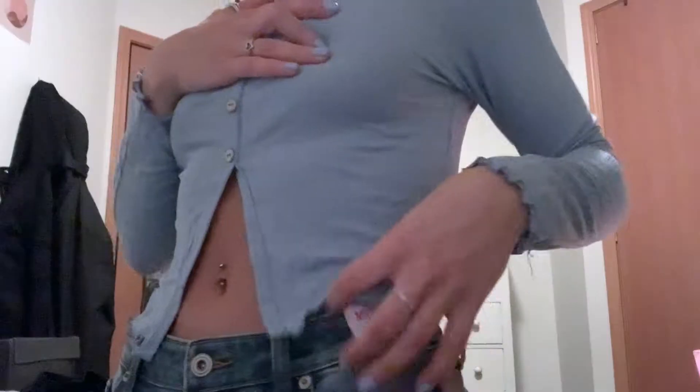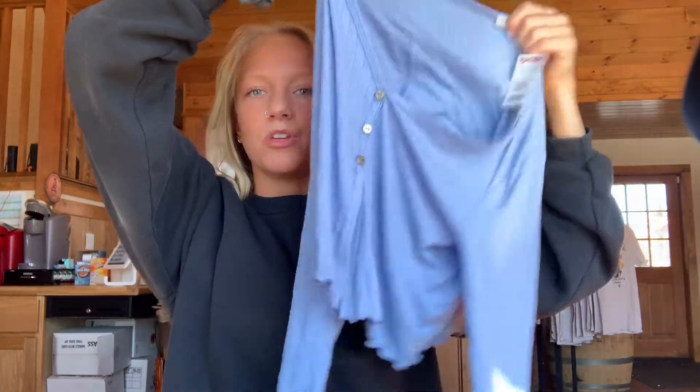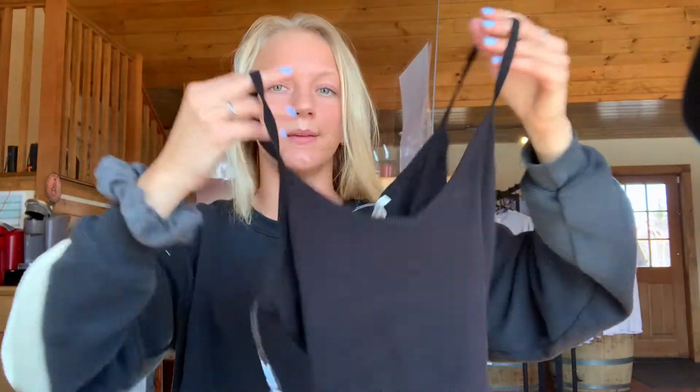The next thing I got is this little long sleeve t-shirt. It has three buttons and then it opens up — I feel like this style has been really popular lately. This shirt is also so comfortable and airy, and I'm really excited to wear it with just a pair of jeans or shorts. It's only $9.99, and I feel like this is something you'd see at American Eagle for like $50.